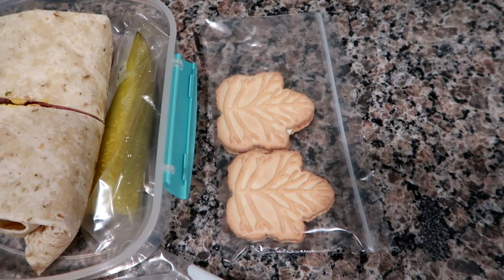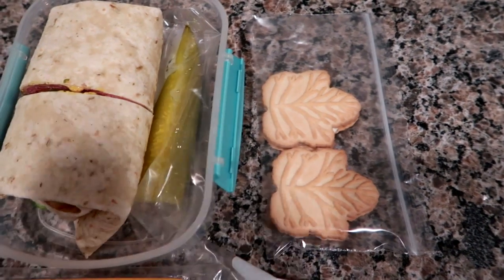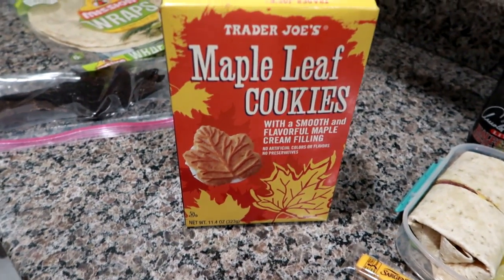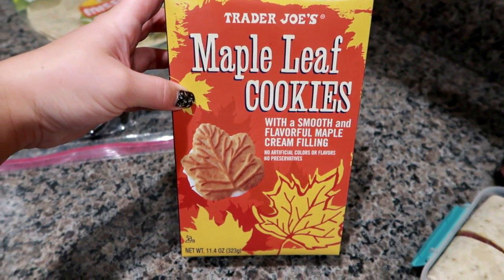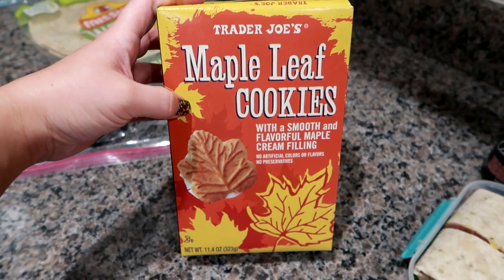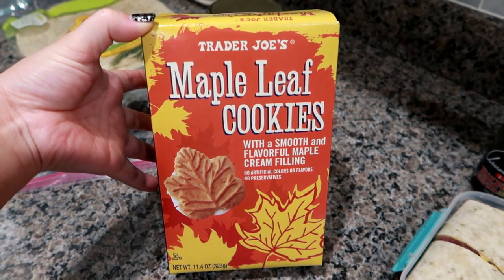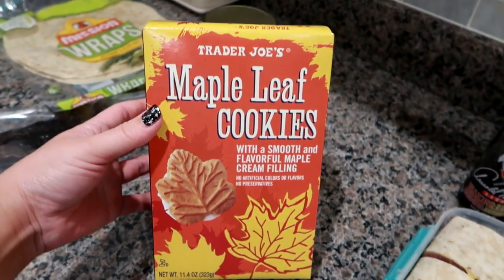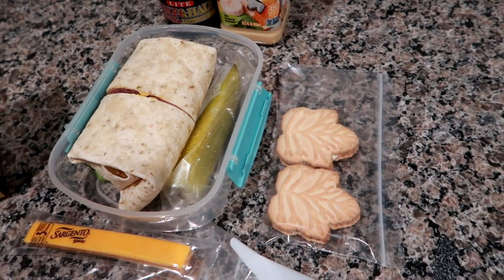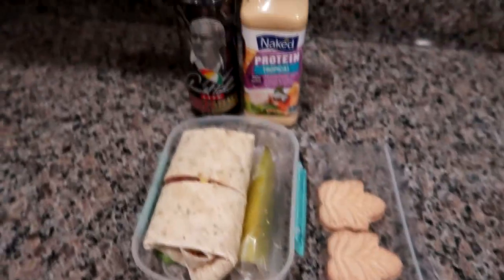There's also a cheese stick, beef jerky in the teriyaki flavor from Oscar's Smokehouse up in Warrensburg, New York, and two Trader Joe's maple sandwich cookies — highly recommend these. I thought they were seasonal when I first found them in the fall but they're actually year-round. They're not too sweet, have a natural maple flavor, and they're bigger than an Oreo so two is satisfying. Anyway, this is Matt's lunch today, see you guys tomorrow.